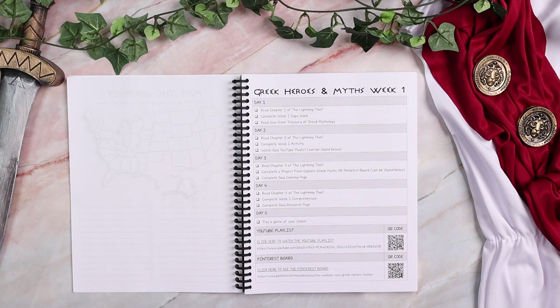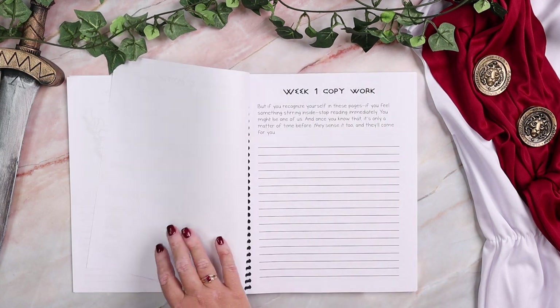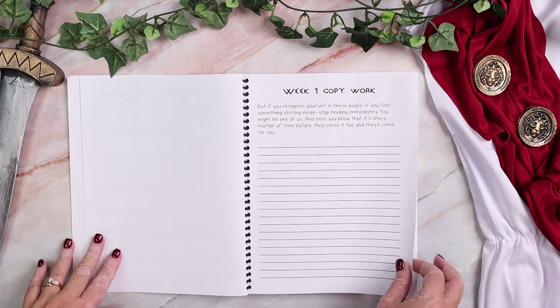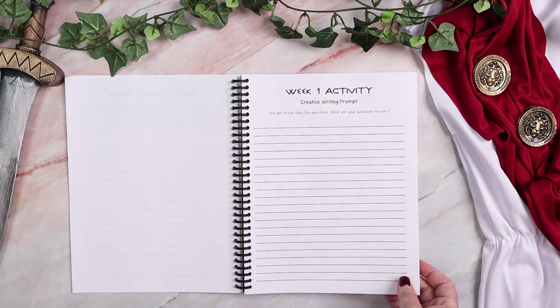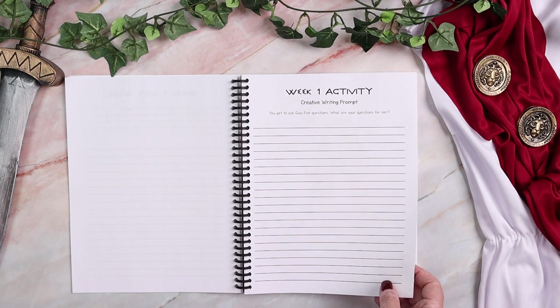On day five, that's going to be a fun day — you'll play a game of your choice, or if you've completed a book, you'll be watching a movie. Everything is linked and QR coded. Here is what the week will look like: you will have copy work for the week. The activities are going to range from writing projects, drawing projects, crosswords, word searches, mazes, Sudoku — tons of fun ways that kids get involved with Greek mythology, but also get in some language, some writing, a little bit of math.